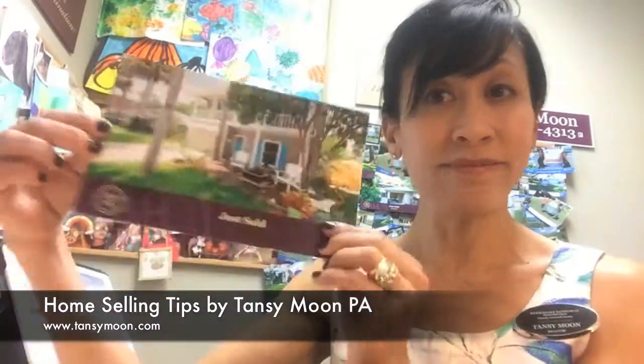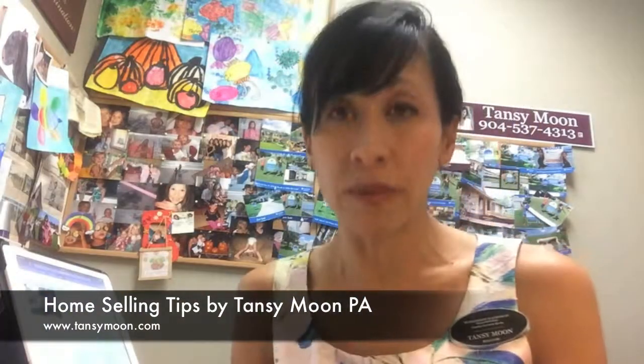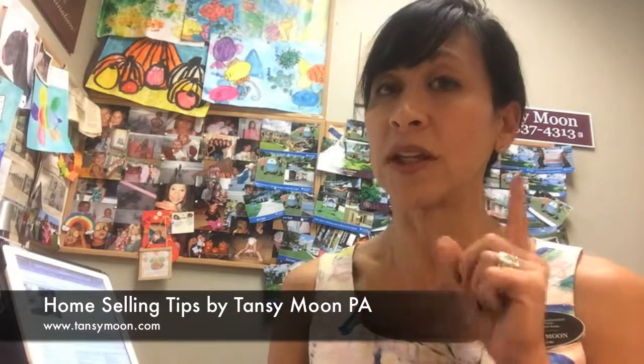So I just want to say curb appeal is step number one. Stay tuned — in a couple of weeks I'll be back to tell you about my number two tip for selling your house.